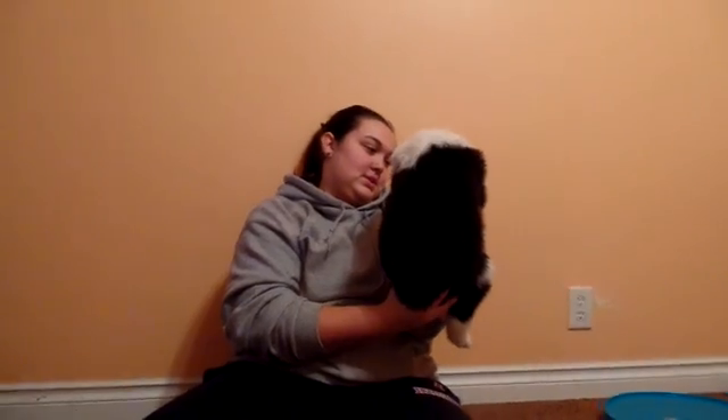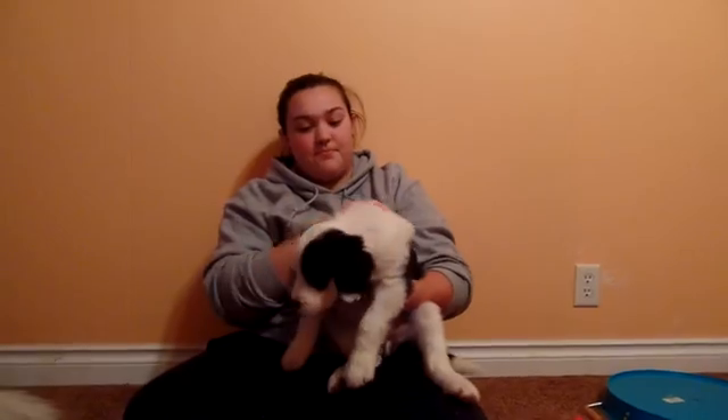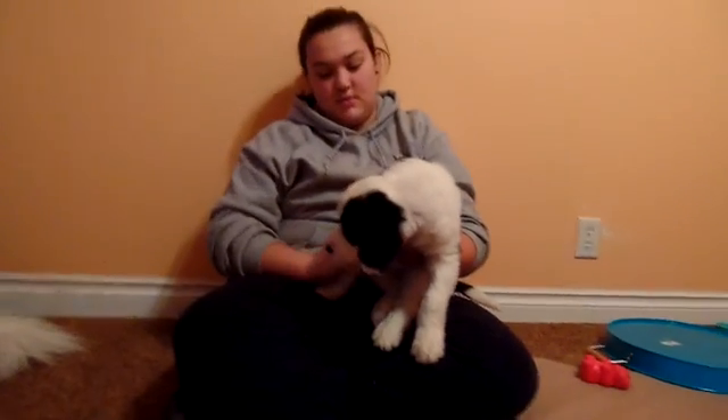She doesn't have any white markings on her back, and I think she's going to be gray. She's getting the ring around her eye, so she'll probably be gray and she'll look a lot like an old English sheepdog.